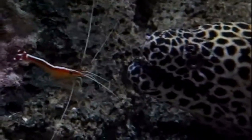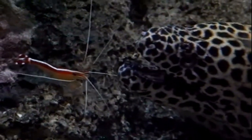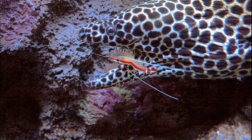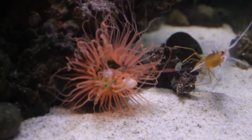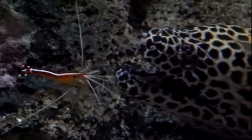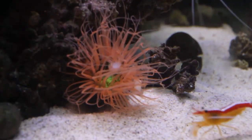They feed by scavenging and cleaning dead skin and parasites off of fish, and are often found around eels. Essentially, these shrimp provide cleaning services to their reef fish clients. Some of their clients are even potential predators.